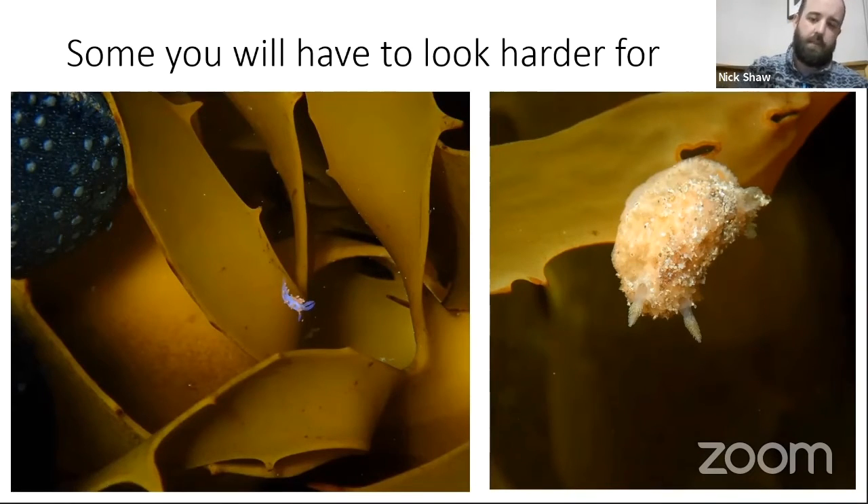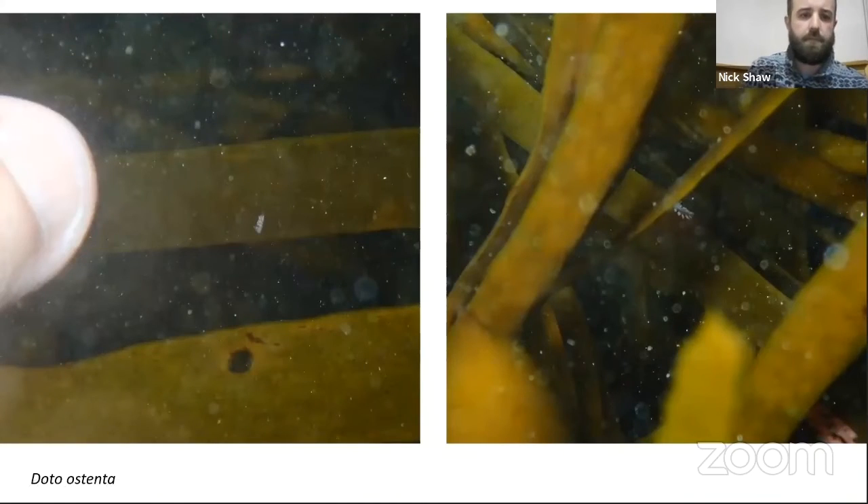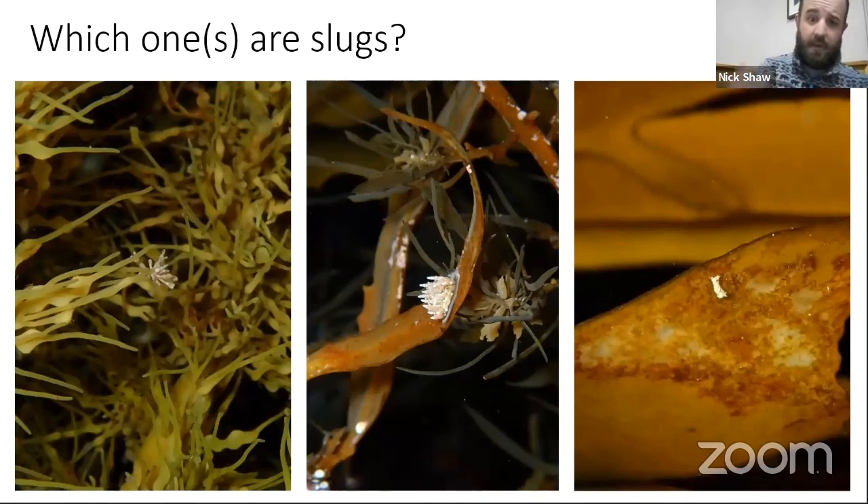I found a Doris cameroni on the underside of the kelp — as soon as I saw it, it started crawling straight away to get back away from the sun. Some are tiny: that's a Doto ostenta, about the size of my thumbnail. With rough kelp like that there's generally not much on it, so if there is something it could be a nudibranch, a sea slug, or one of those little crustacean things. Sometimes they're too small to tell, so I just take photos of anything I think is a sea slug.